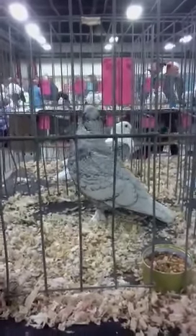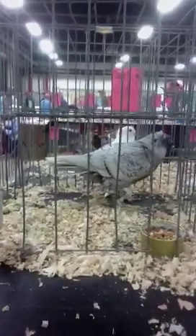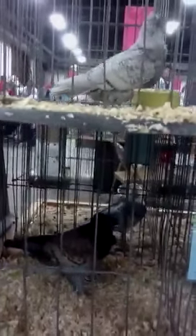All right, we're at the National Youngbird Show. That's a bird by Bob Strohmeyer. Here's one by Sherman Wolf. Another one by Bob.